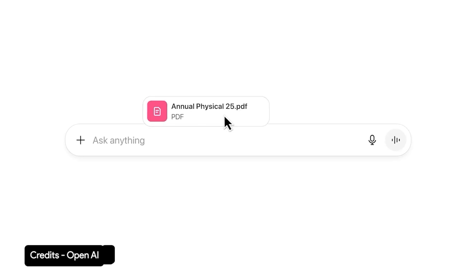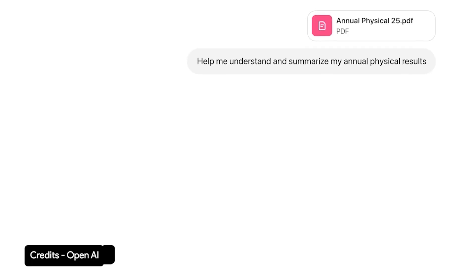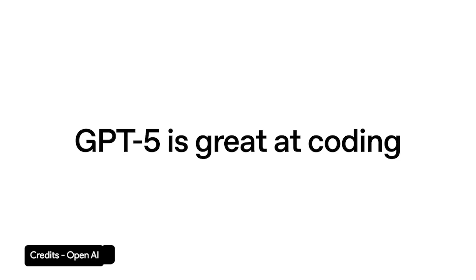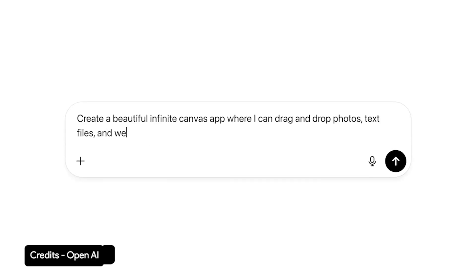But let's be honest, you could do that already with a ChatGPT tab or a few browser extensions. Comet isn't rewriting how you browse. It's just centralizing what a lot of us already do — chat, search, and summarize in one place. That's not innovation. That's packaging.